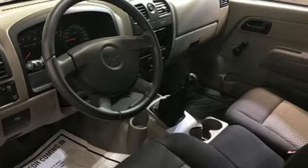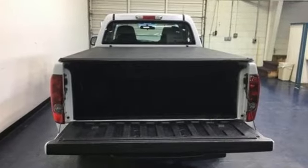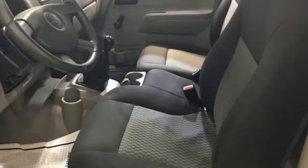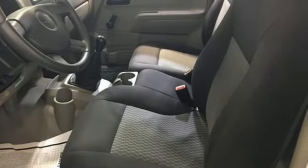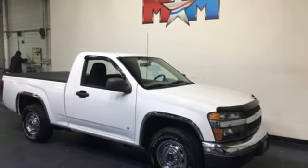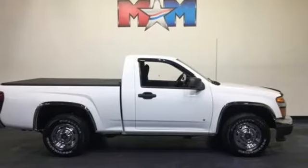You'll look forward to every drive with features like these: AM-FM stereo radio, two 12-volt power outlets, manual tilting steering column, air conditioning, manual transmission, rear wheel drive, and inline four-cylinder engine.